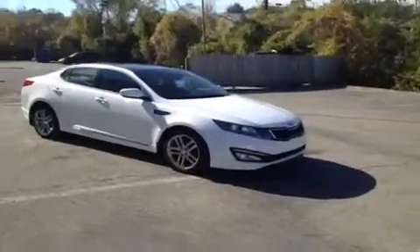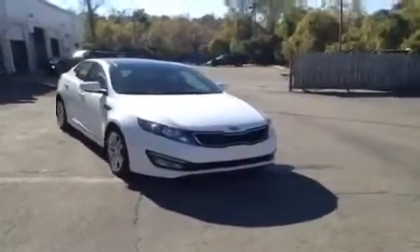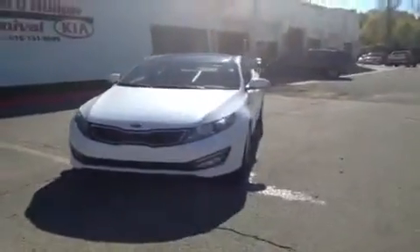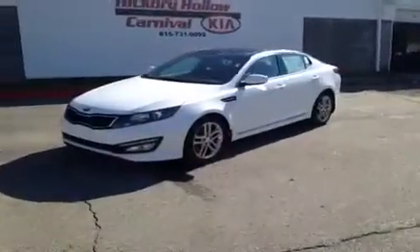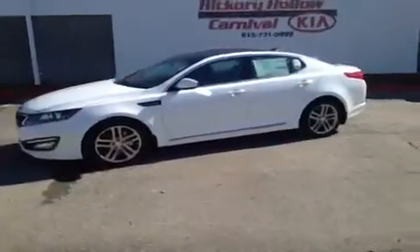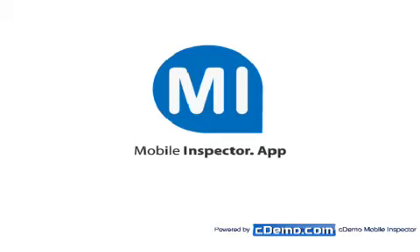For more information or to check the availability on this great Optima, just come on down and see us. We're located just off of Interstate 24, right off of Exit 59 at 5406 Target Drive in Antioch, Tennessee. You can give us a call at 1-800-769-0056, and you can visit us online at www.carnivalkia.com.